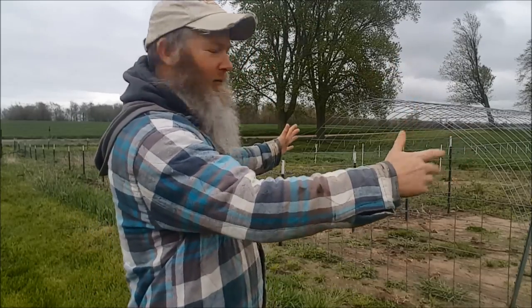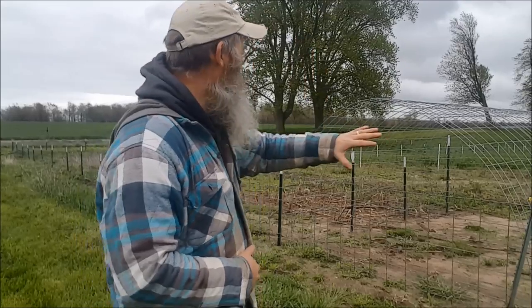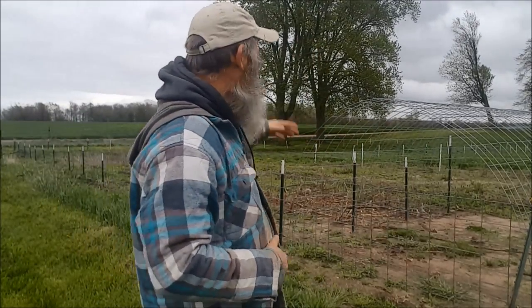I'll show you this here real quick. There's a smaller area right here — you've got the hut, and it's a pretty small area, about two hog panels worth. I think I'm going to keep them confined in here at first, let them get used to the water and all that. We're going to be traveling on Sunday the 14th of May to go get some of these pigs.